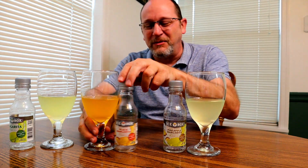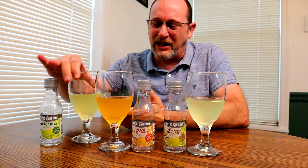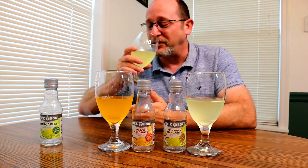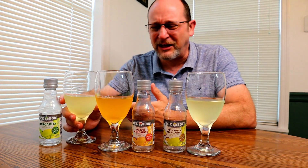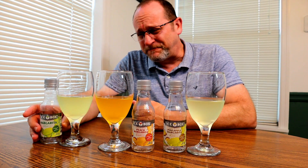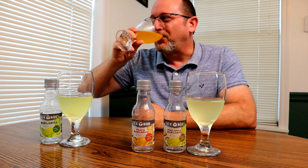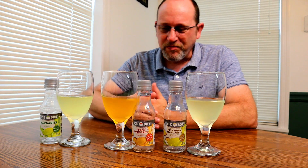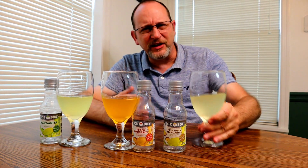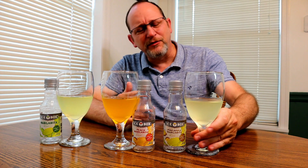Pineapple is number one, peach is number two, regular margarita is number three. There's nothing wrong with the regular — if you like margaritas, it won't taste like a real one, but it's definitely drinkable. The Long Island iced tea gets a big thumbs down. The peach — put some ice in it, throw a peach wedge or a cherry in there, serve it to your friends. The pineapple, if you like pineapples, is very pleasant.